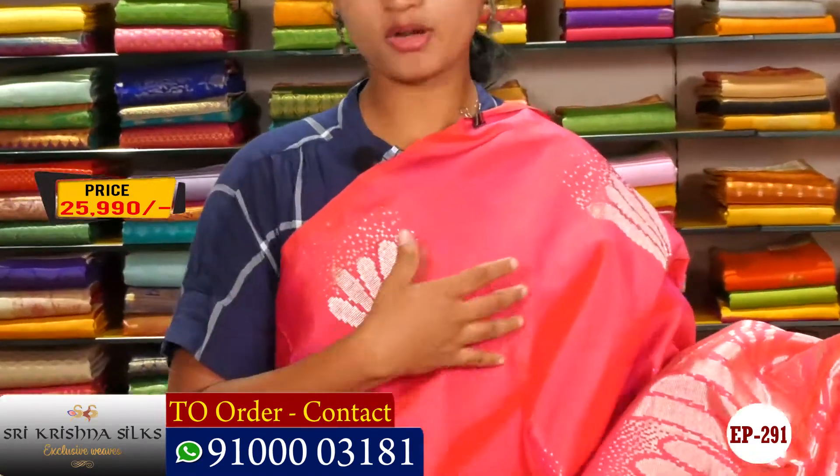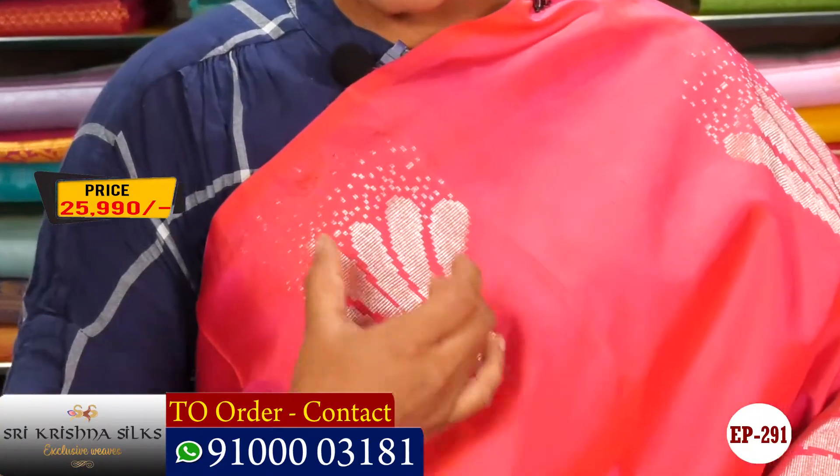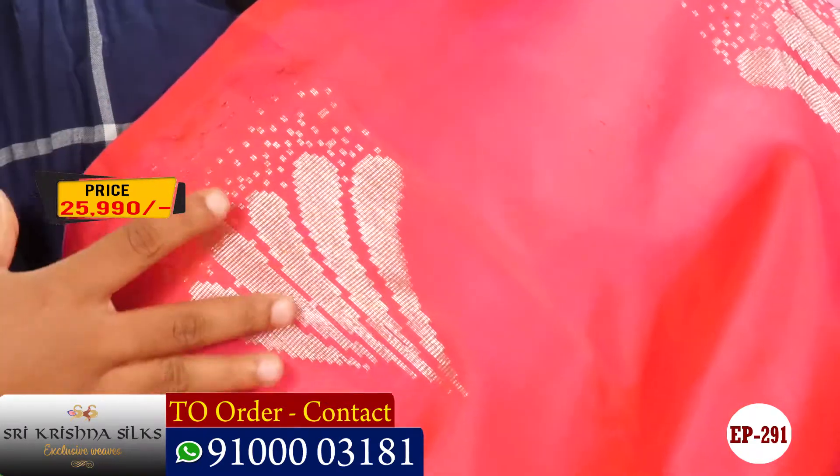We also have a border, and we have a rose design type, and we have a flower design type. We have a nice design in the weaving, and we also have a nice color design.